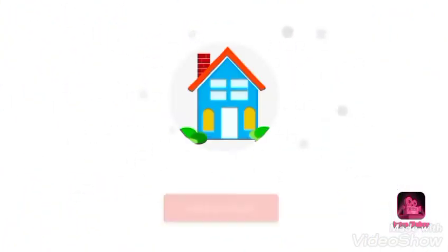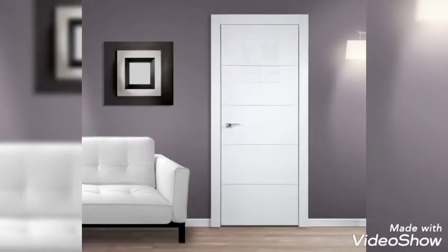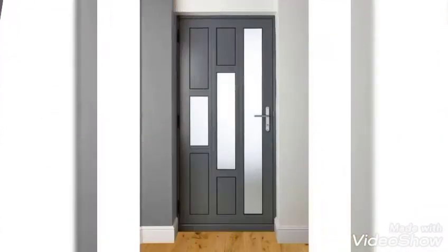Hello everyone, welcome to my channel Home Interiors. If you are searching for interior door designs, then you are at the right place. Here you are watching the beautiful designs of interior doors.